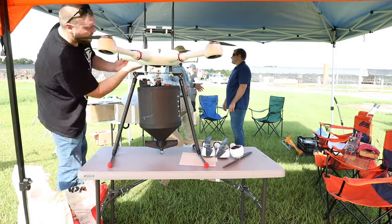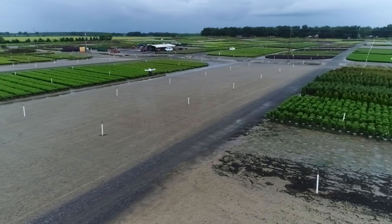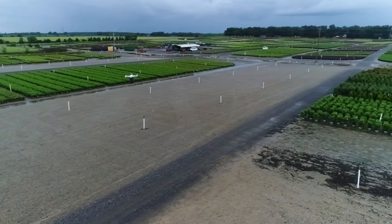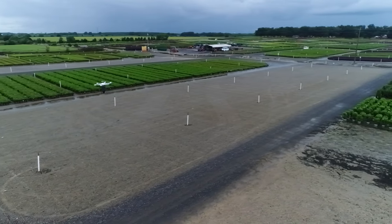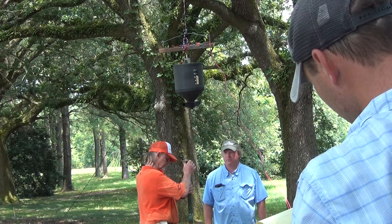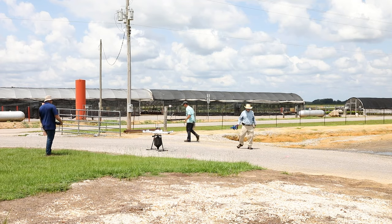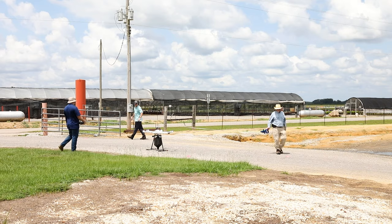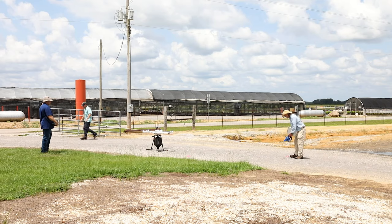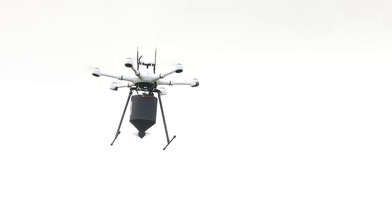A commercially available granule spreader was modified for mounting on a UAS. This UAS-enabled method allowed application in areas difficult to access or totally inaccessible to traditional equipment. Additionally, this technology could enhance effectiveness and mobility of bait treatments, and could be transferred to other PPQ pests of interest that are managed with baits. This grant project was broken into four major steps.